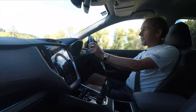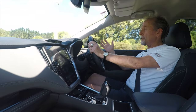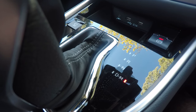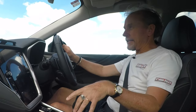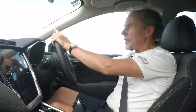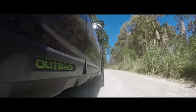All Outbacks have the same oily bits underneath them. They all run a 2.5 litre boxer four-cylinder engine, naturally aspirated — so not turbocharged at this stage — delivering 138 kilowatts and 245 newton metres, paired with an eight-speed CVT transmission. It does have eight selectable ratios, one more than previously. They've spread the range of ratios further apart, giving you a lower first gear and a taller eighth gear, which means more relaxed cruising at the top end and a bit more sprightly acceleration at the bottom end.